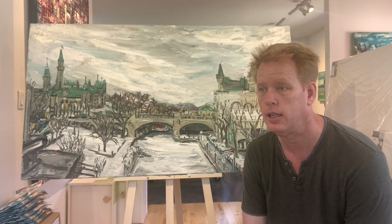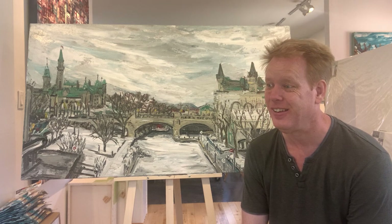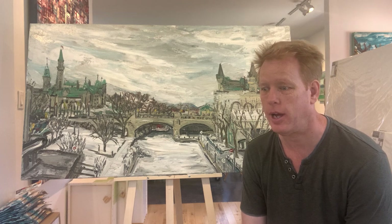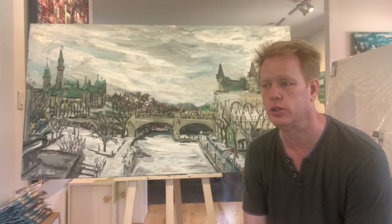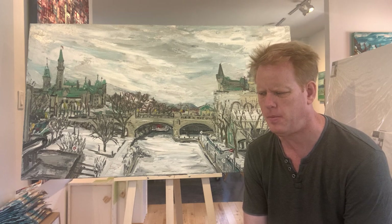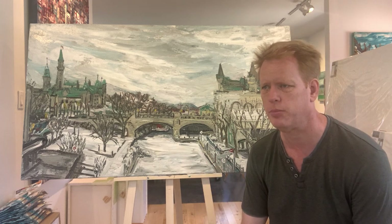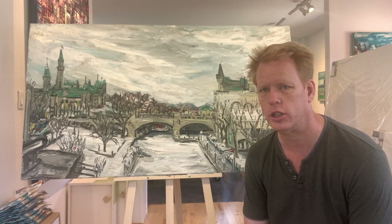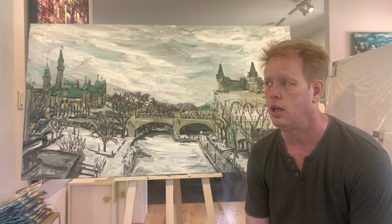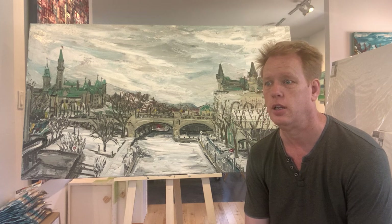It was absolutely really hard to do — the creative demands, the physical demands, getting the materials. When you're doing a painting like this every day you have to buy all the materials and get out there rain or shine, minus 26, snowstorm, blue sky.